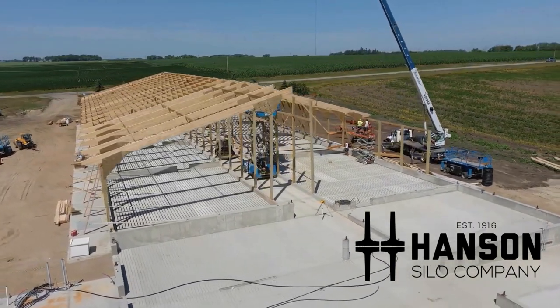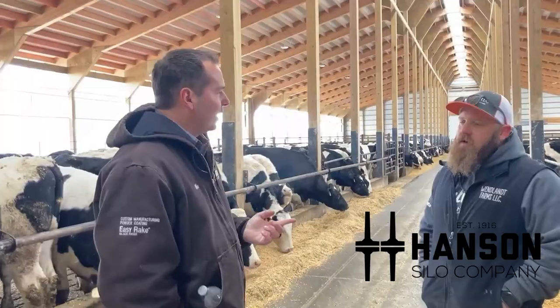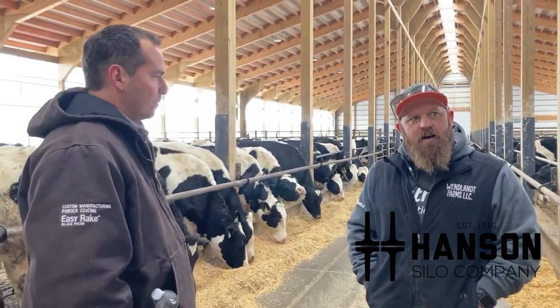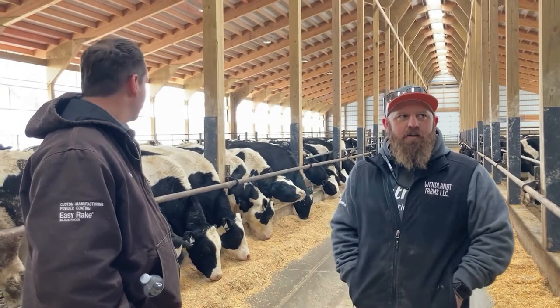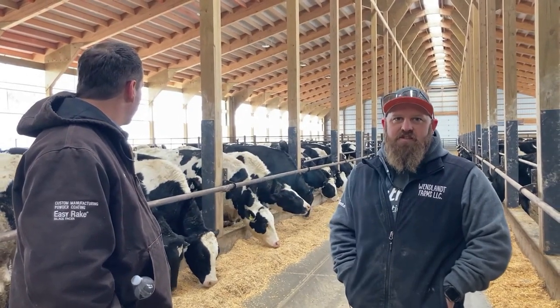Going forward, animal health and comfort is one of the biggest things we'll be working on. For us to make this expansion, we would have had to buy a new TMR, a bigger tractor, and everything. By using technology, we were able to accomplish all of that. I don't feel like we have that much more invested than a regular expansion, and by saving on the labor, it helped us focus on cattle and family.